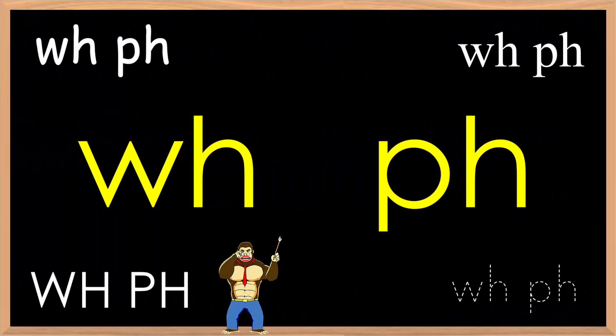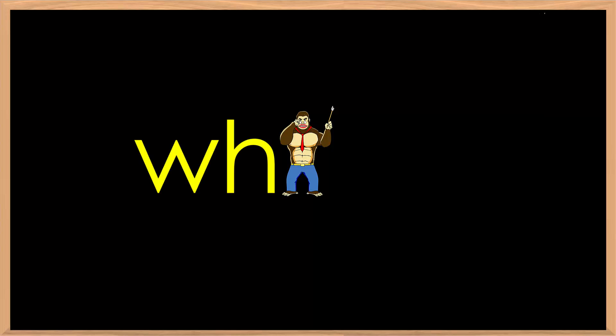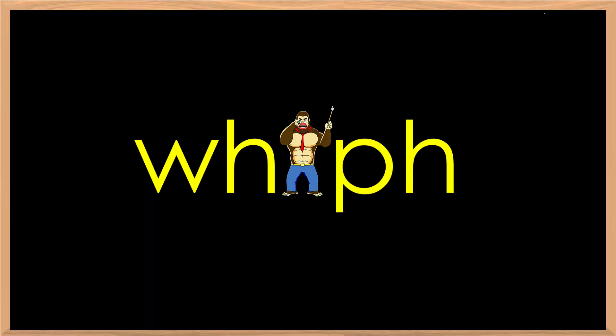Welcome to another pronunciation lesson brought to you by eBankyo.com and Geek Kids Eikaiwa. In this lesson, we will cover some words and three example sentences using the phonics sounds WH and PH.